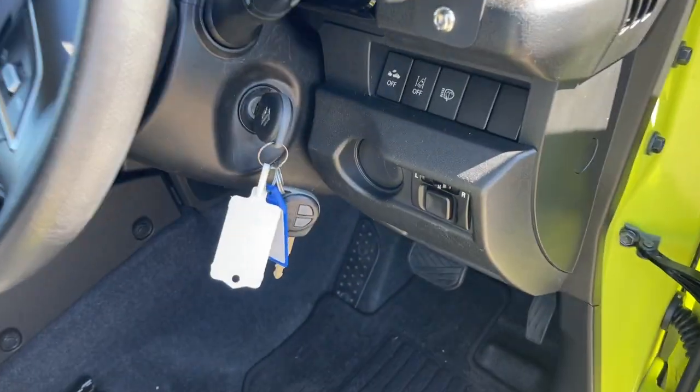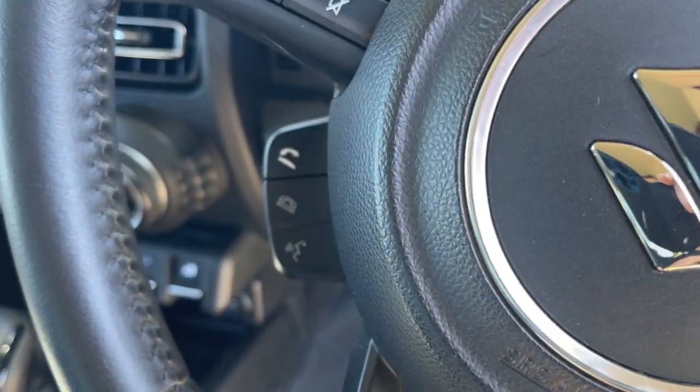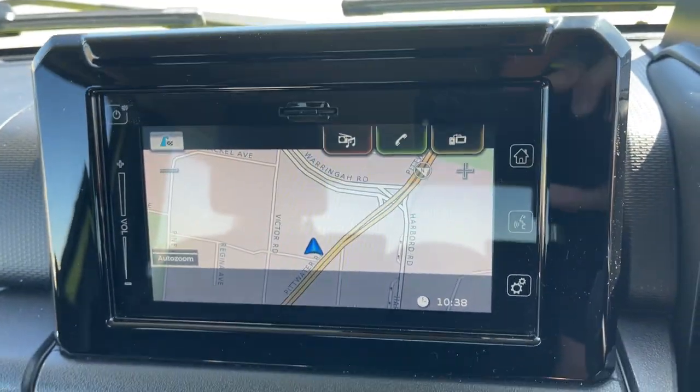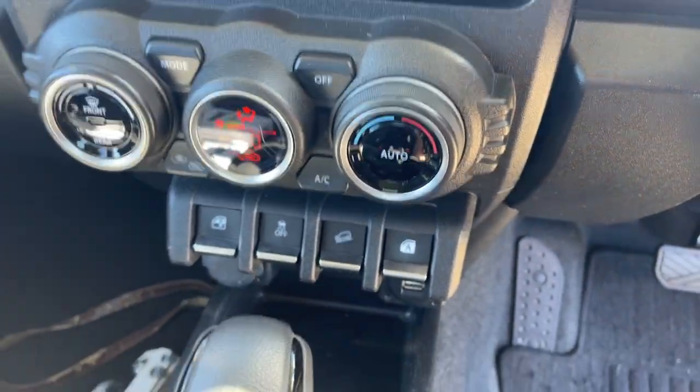Take a look at the interior. We've got two remote keys, cruise control on the steering wheel, and Bluetooth connectivity. The odometer reads 37,000 kilometres. There's satellite navigation, a reverse camera, Bluetooth connect, and dual-zone climate air with power windows.